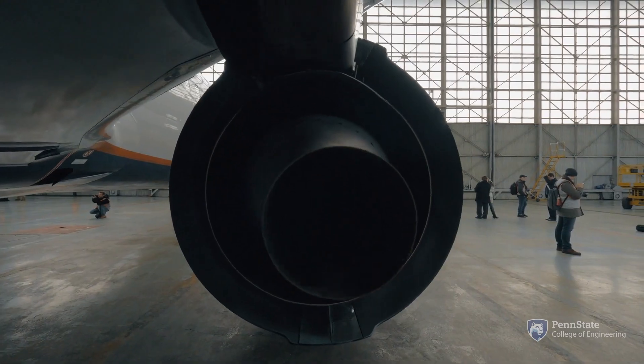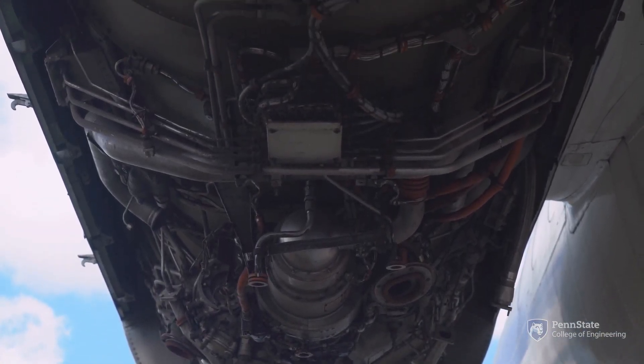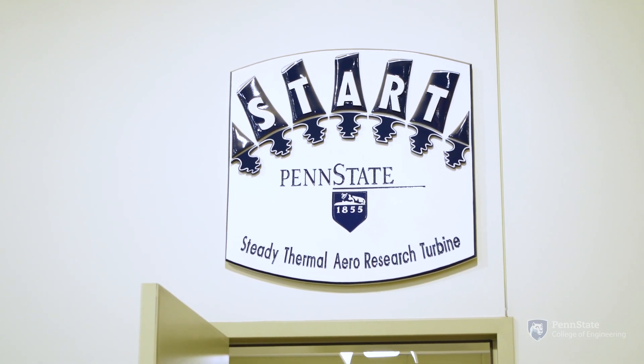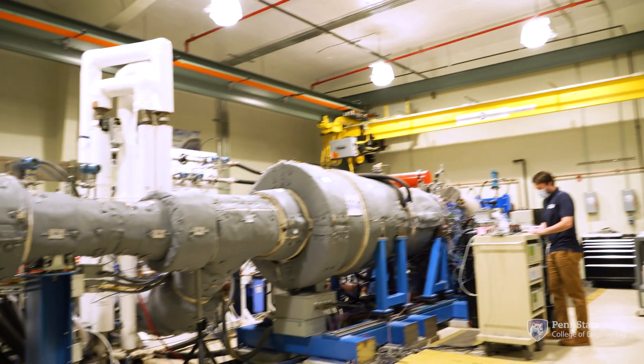Penn State and Georgia Tech are probably two of the most nationally prominent universities working in the gas turbine space. Georgia Tech has very strong expertise at what I'll call the system level — overall architectures, what should these things look like, how do you put them in an airplane, and so forth. Penn State has an excellent activity in the general area of additive manufacturing of turbines and things like that.